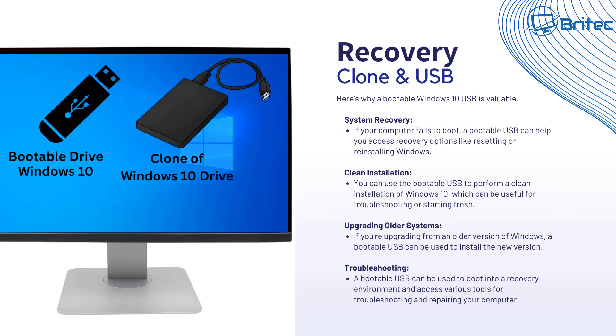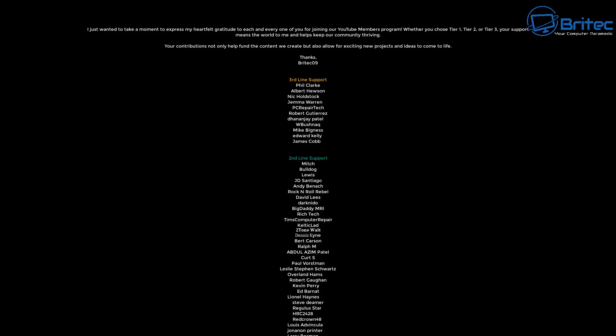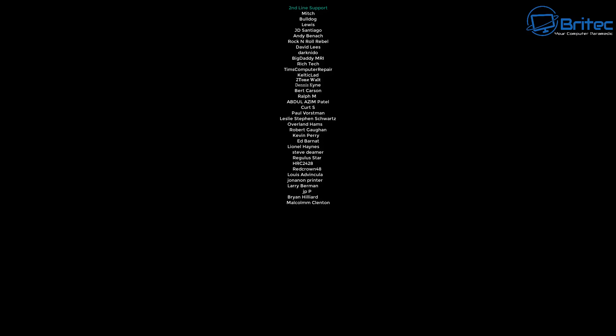A lot of people already know this stuff, but there will be many looking for answers, and hopefully this video will help people plan ahead before Windows 10 reaches its end of life on October 14th 2025. Let me know your thoughts in the comments section below if I've missed anything. My name has been Brian from brightechcomputers.co.uk. A big shout out to all my YouTube members — I really appreciate the support whether you're tier 1, tier 2 or tier 3. Drop any questions in the comments or on our Discord server, link in the description. Have a great weekend and I'll catch you in the next one.